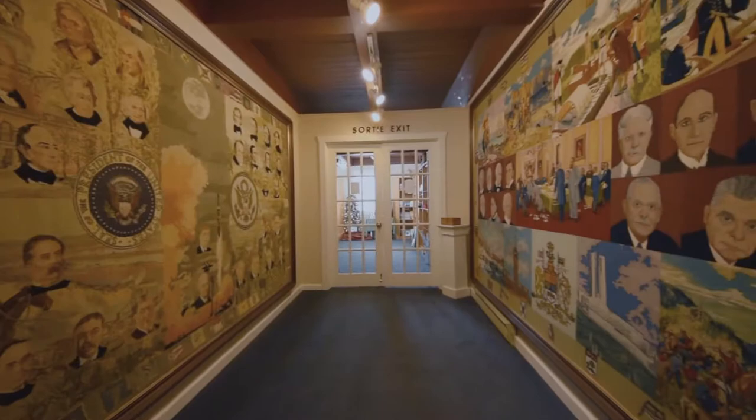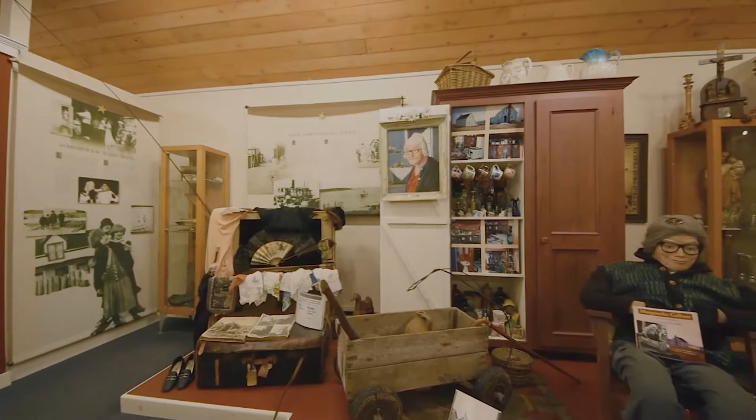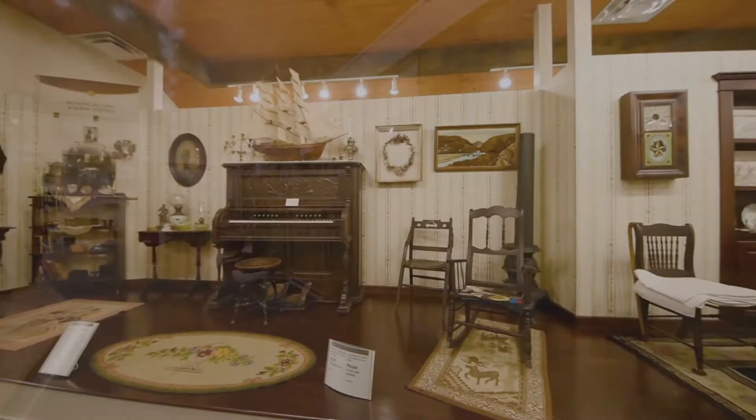Explore the Marguerite Galant collection and take a look into the everyday life of yesteryear. You'll see how local residents lived and earned a modest living along the coast of Cape Breton Island.